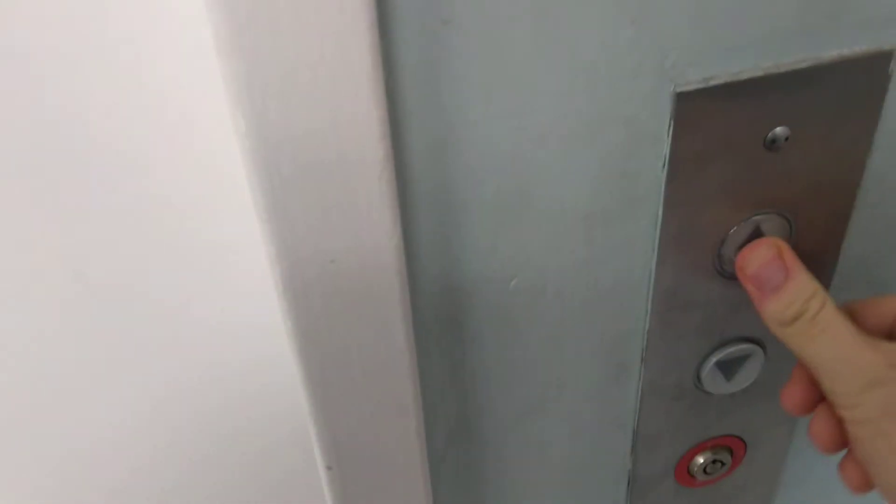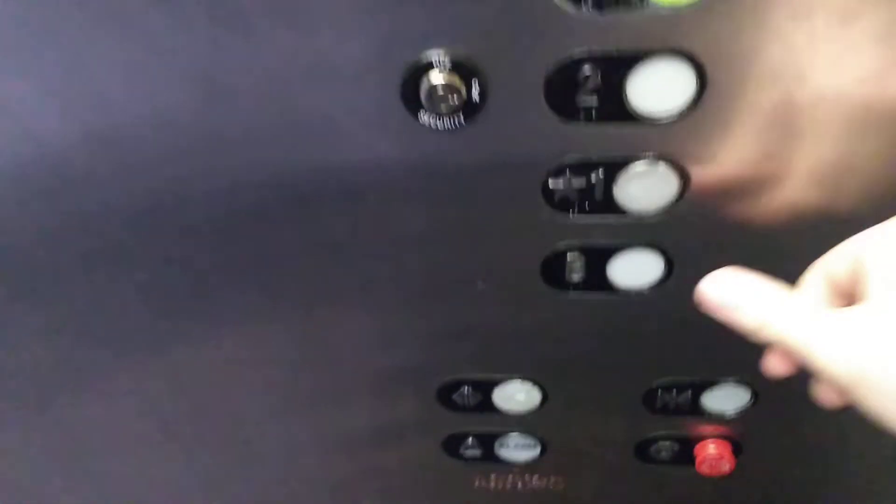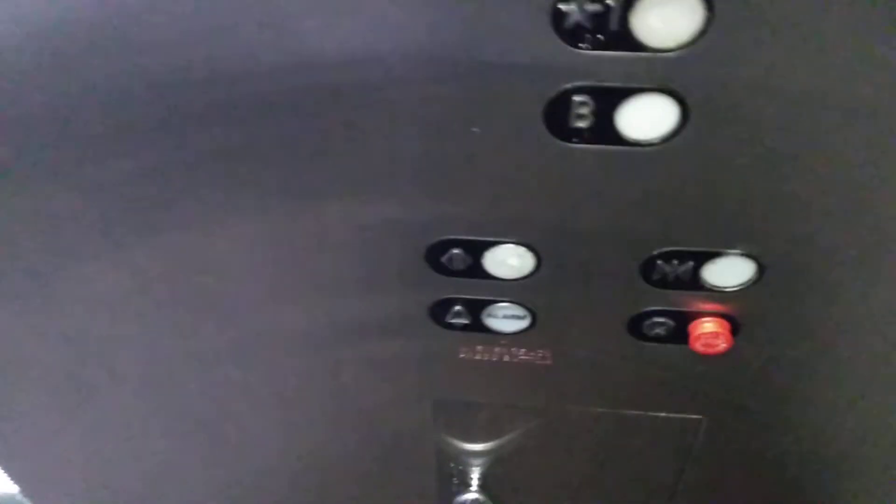I think this is a Westie. This is a vintage cab. I like this one. Let's see, can we go up to three? I like the color that those fixtures light out.